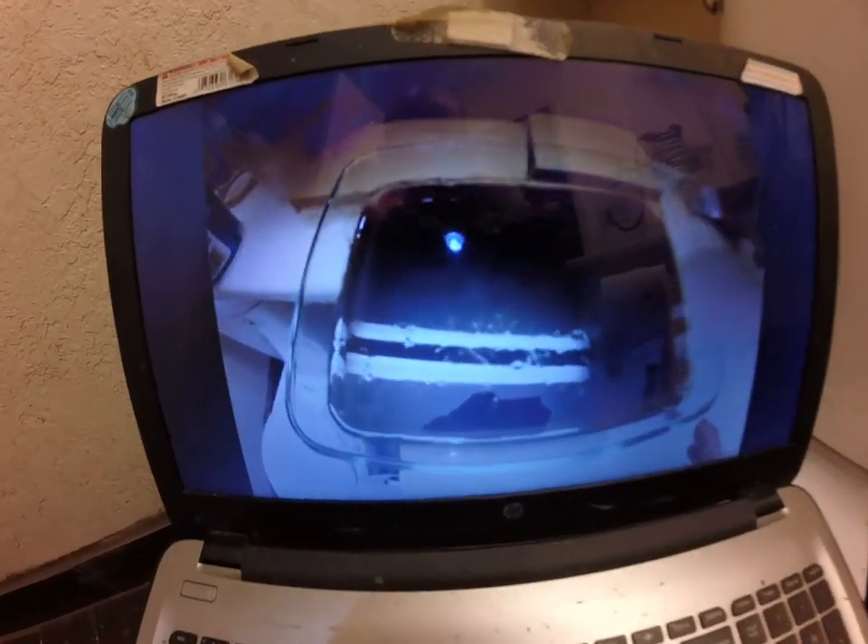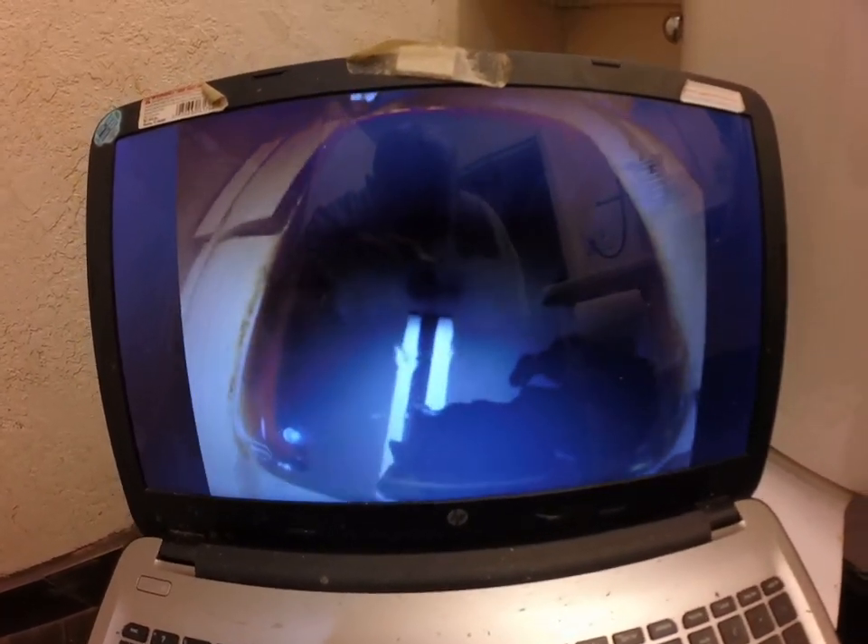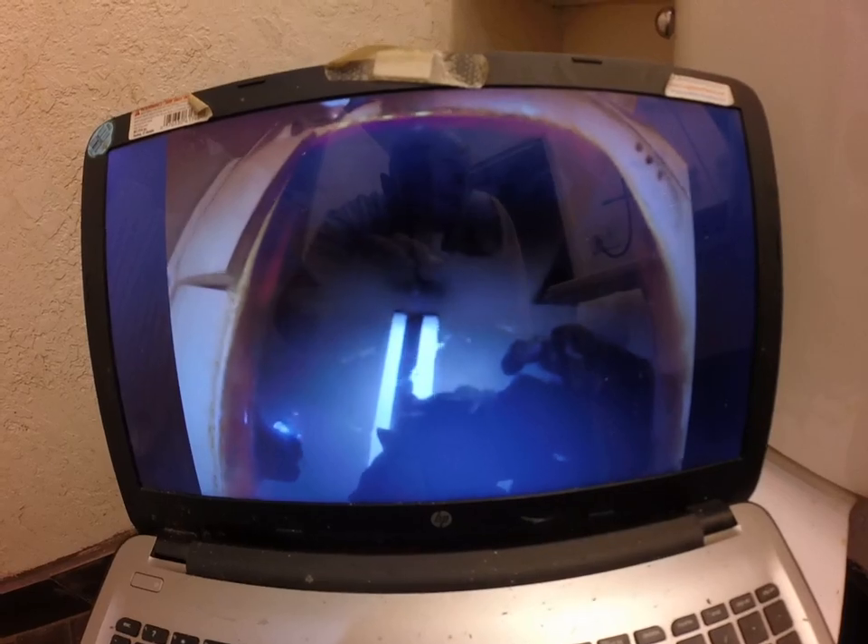Alright, well it's been about an hour now — been about an hour since I shot this footage. You really couldn't hardly see shit.